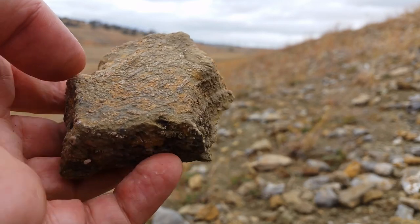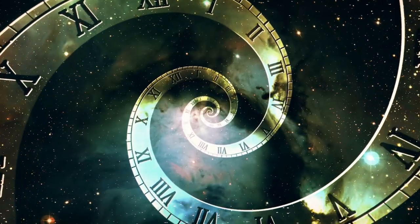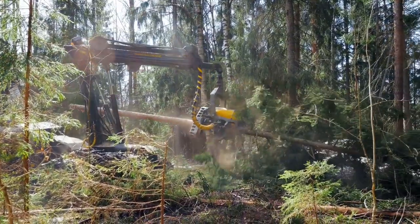Perhaps more perplexing though are the ringed ditches that have been found in the Bolivian and Brazilian regions of the Amazon. These apparently human-built structures are shrouded in mystery, but archaeologists have still been able to glean a lot of information from what we've found. For years the geoglyphs remained hidden, but recent deforestation efforts have revealed them in full.